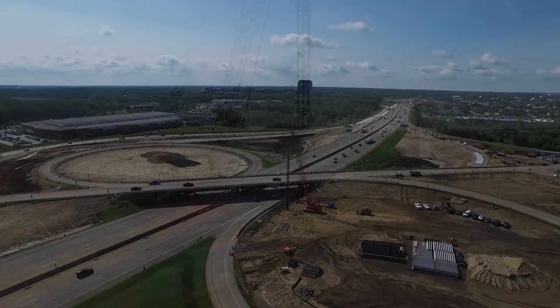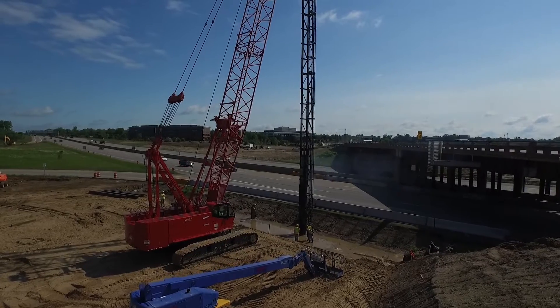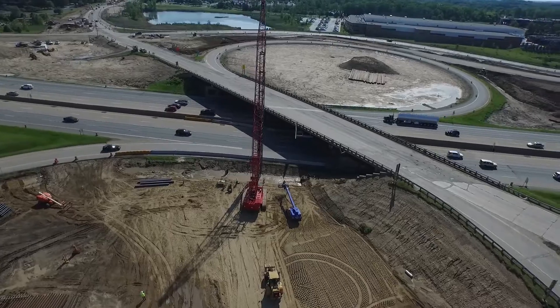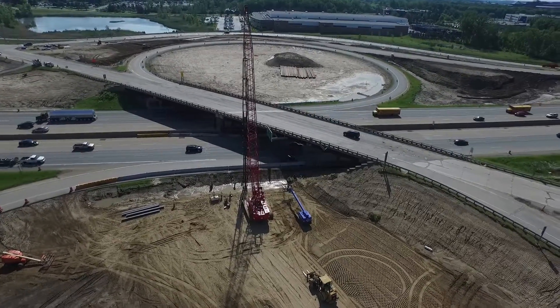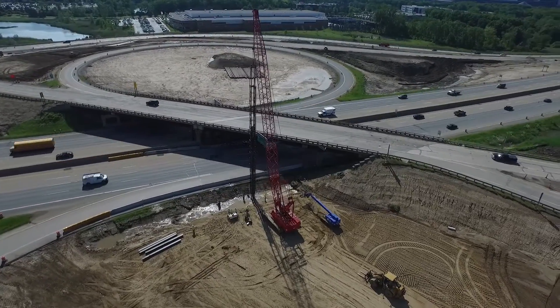We are delighted to once again be a part of the Dan's Excavating team along with Bergman Associates. The I-75 University Drive Interchange is a heavily traveled interchange carrying traffic to Oakland University, Auburn Hills, and the Fiat Chrysler America, formerly Chrysler, Group Headquarters Technology Complex.